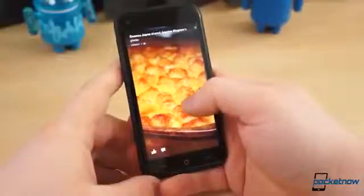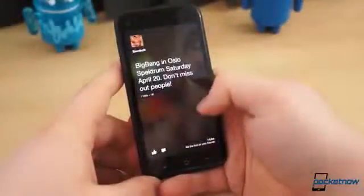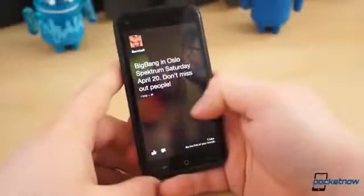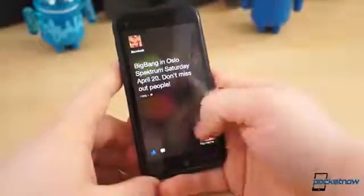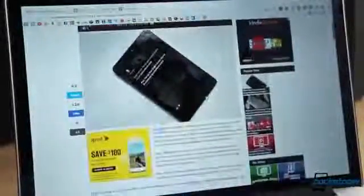Officially, Facebook Home is available for download for only six devices: the HTC One, the One X, the One X Plus, the Samsung Galaxy S3, the Galaxy Note 2, and the Galaxy S4. Over the weekend, however, our own Tony reported a hack by Modico that enables Facebook Home to be installed on virtually any device in any region.